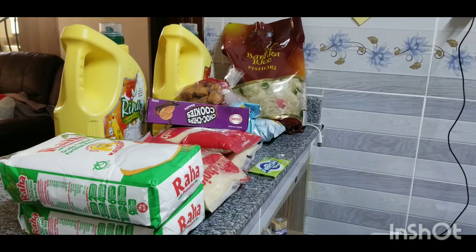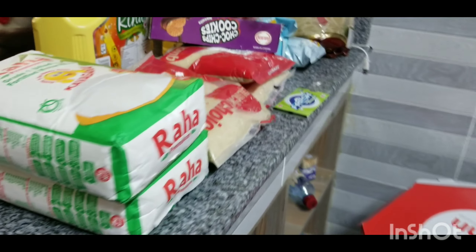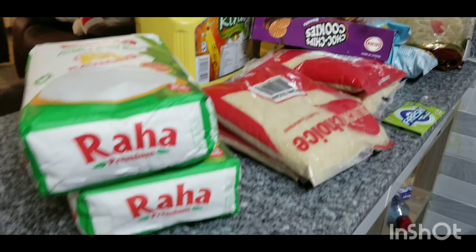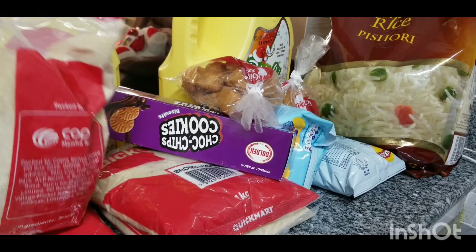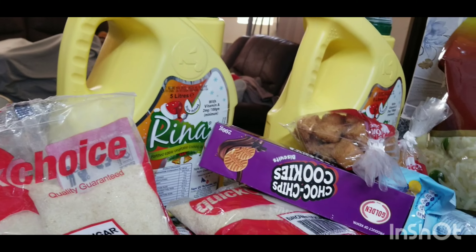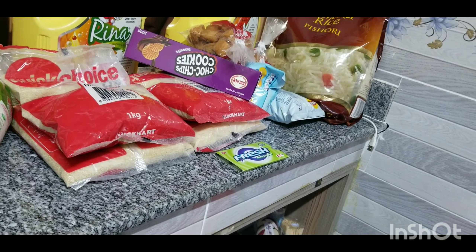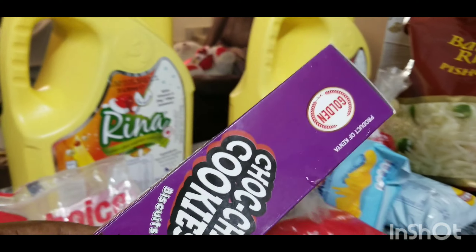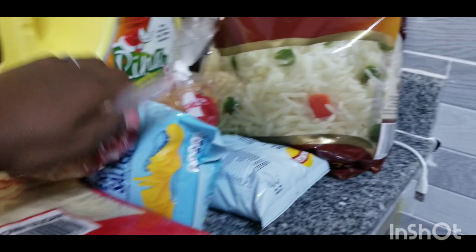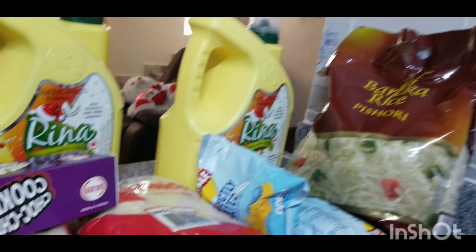We love Singra premium semolina, so we bought two since we still have two remaining. Today we also needed sugar — we ran out — so we bought Quick Mart Choice sugar, 4kg. Then let me show you this biscuit I love so much, and the Quick Mart mandazi — so crunchy and very sweet.